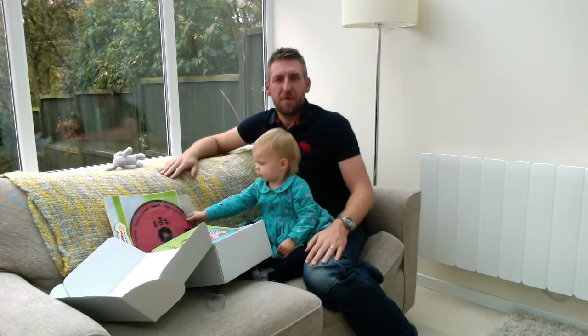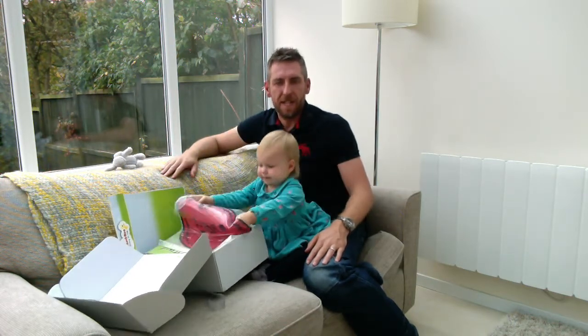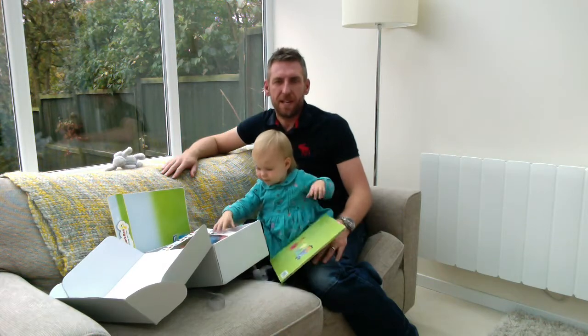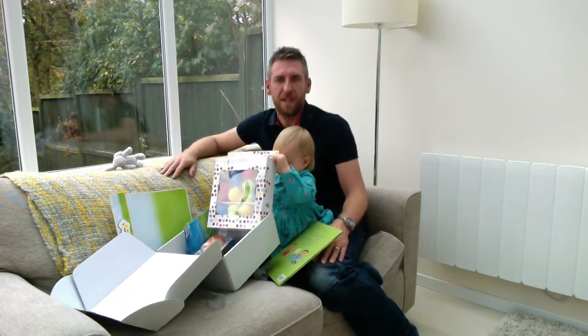So as you can see, hand-picked items all aimed at Xanthe's age and development needs. We're going to have a wonderful afternoon and few days discovering more about these products. Please take a look at our blog, View from a Daddy, and be sure to follow us on Facebook and Twitter.